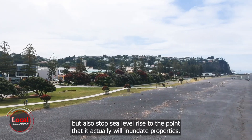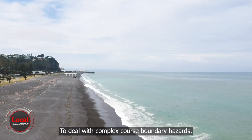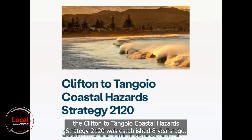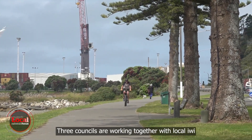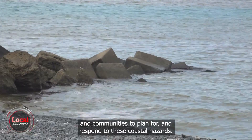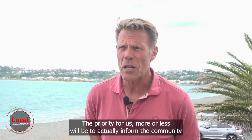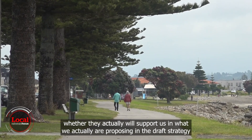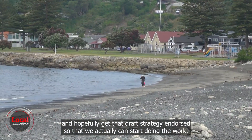To deal with complex coastal boundary hazards, the Clifton to Town Coastal Hazards Strategy 2120 was established eight years ago. Three councils are working together with local iwi and the communities to plan for and respond to these coastal hazards. The priority is to inform the community and get the draft strategy endorsed so that we can start doing the work.